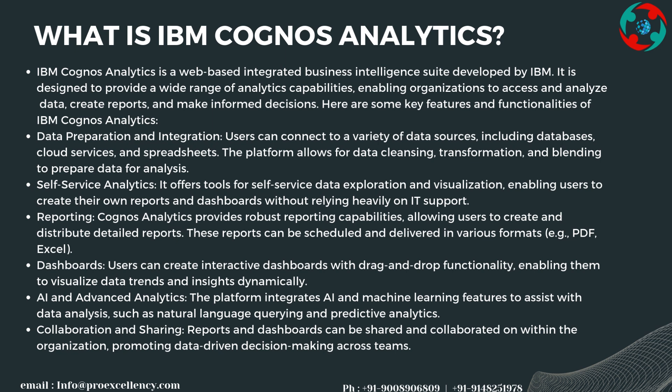It offers tools for self-service data exploration and visualization, enabling users to create their own reports and dashboards without relying heavily on IT support. Cognos Analytics provides robust reporting capabilities, allowing users to create and distribute detailed reports schedulable in various formats such as PDF and Excel. Users can also create interactive dashboards with drag-and-drop functionality to visualize data trends dynamically.